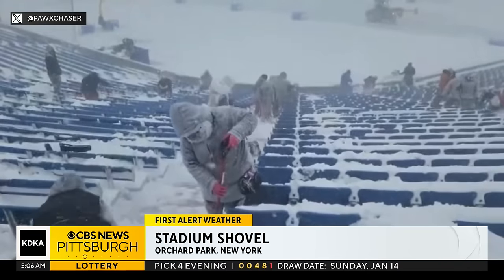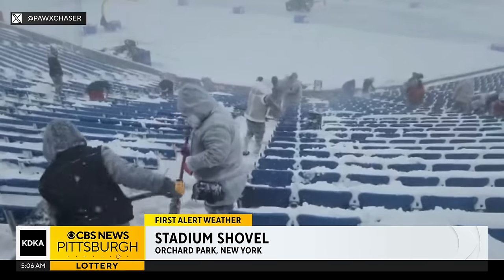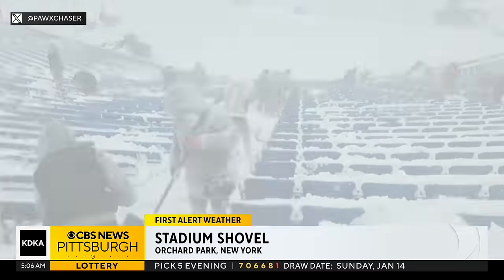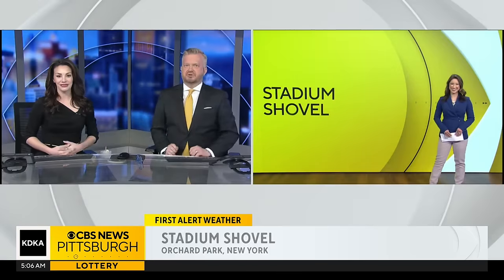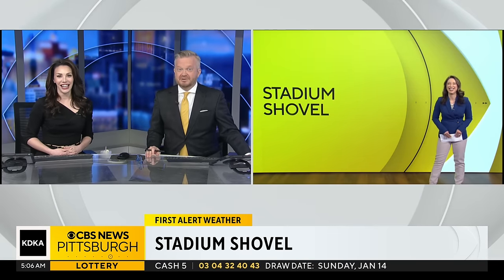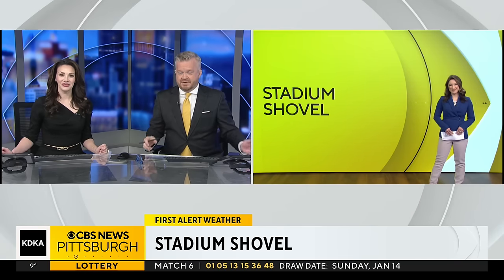It was difficult to even see the seats at Highmark Stadium over the weekend until — look at this — fans and volunteers showed up shovels in hand to help clear over a foot of snow. Megan Shin joining us live in the studio where it's nice and warm. Local leaders are even asking fans to be prepared to clear off their seats right at the game today.